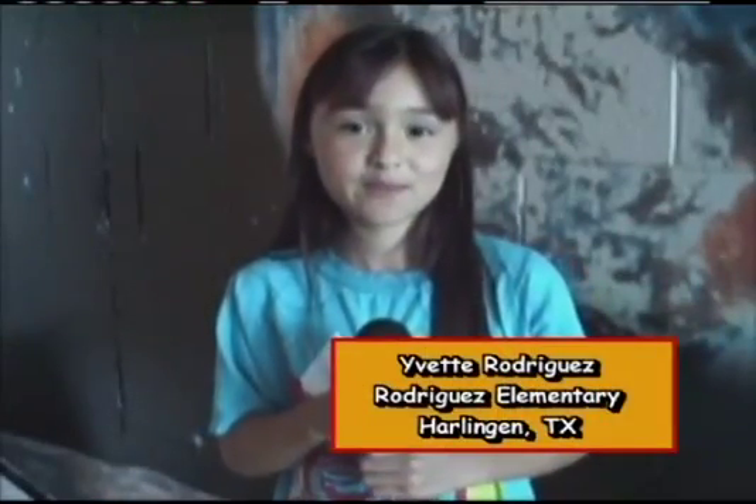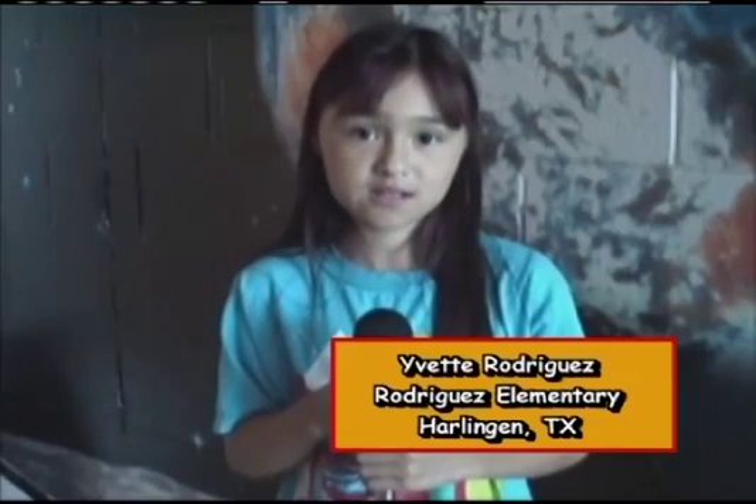My name is Yvette. I am a fourth grader in Harlan, Texas. I am bilingual and I was wondering how many languages you need to speak to work on the International Space Station?